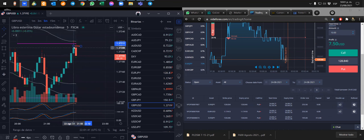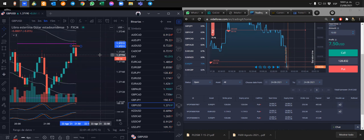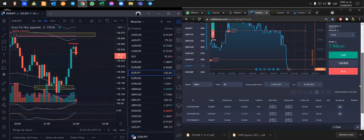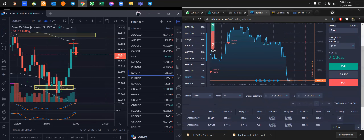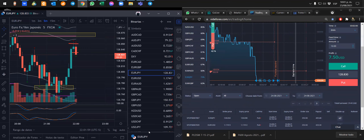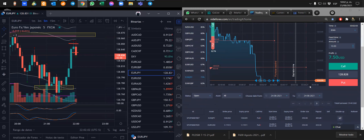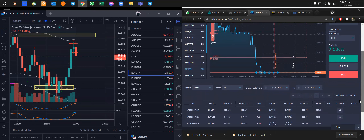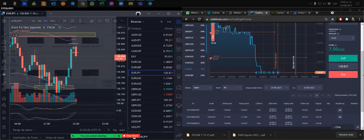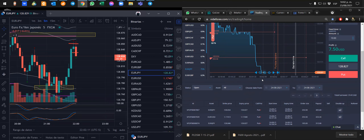Libra dólar ahí está bajando. No lo tomé porque me da muy poquito porcentaje. Ahí está bajando el euro yen, es el movimiento que estábamos buscando. Prolongué un poquito la operación, termina en el 4:32, faltan dos minutos. Ahí están nuestras tres operaciones en vivo: euro yen, euro dólar. De tres minutos las llevamos a casi nueve minutos.